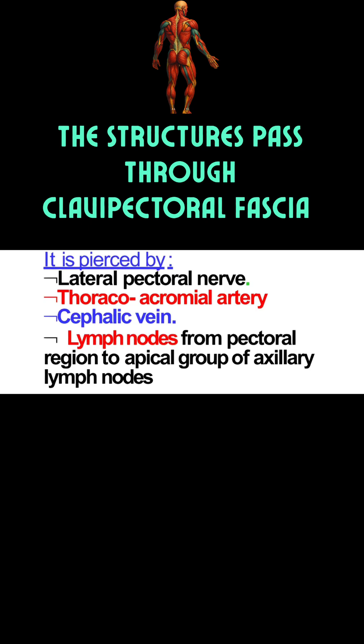The third structure is the lateral pectoral nerve. As already mentioned, the structure lying just deep to the costocoracoid ligament is the lateral cord of the brachial plexus. From this lateral cord, the lateral pectoral nerve exits through the clavopectoral fascia, providing motor innervation to the pectoralis major muscle.